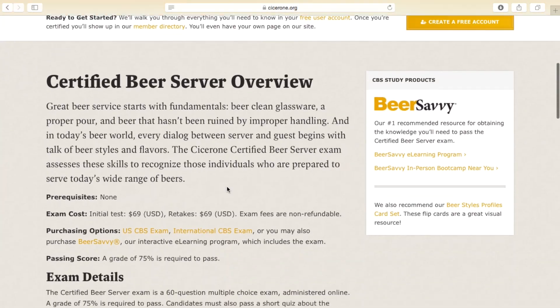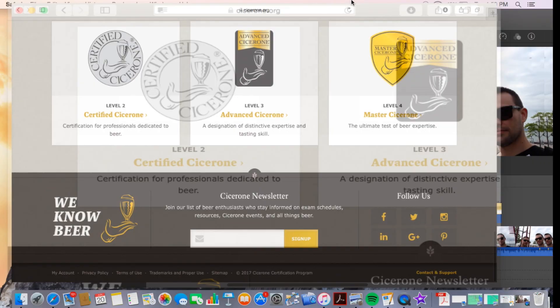Step one is the Certified Beer Server exam. This is a 101 introduction to the beer industry — the ins and outs of beer, proper service practices, proper glassware, a little bit of the basics of styles, clean glass, the brewing process and ingredients. This exam is a 60-question exam taken online with a 30-minute time frame, and you need 75% or higher to pass. That costs $69 — pretty much $70. A lot of places, restaurants, tap rooms especially, will incentivize their staff and pay for those programs, creating more value by increasing education.